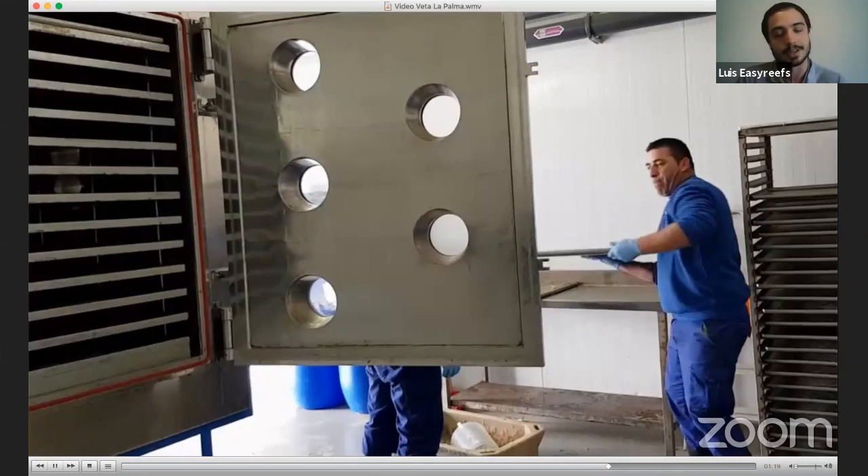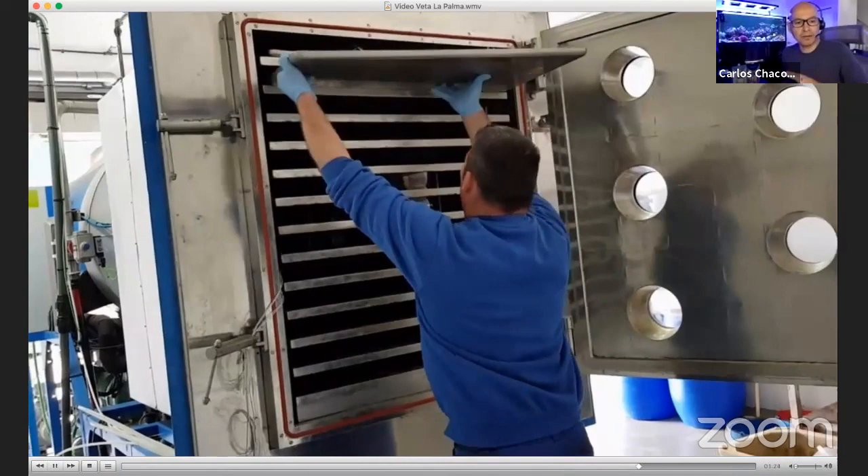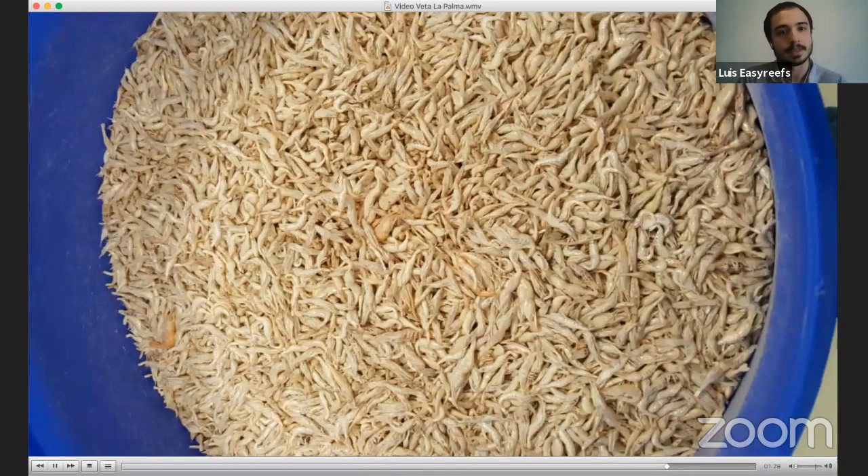A video shows live shrimp being introduced into the freeze dryer (lyophilizer). After freeze-drying, the shrimp are ground into a powder-like material similar to Mastic, which becomes the raw material. Other microalgae and components are then added to create the final product. This same shrimp is also sold for human consumption — it's very nutritious and tasty.